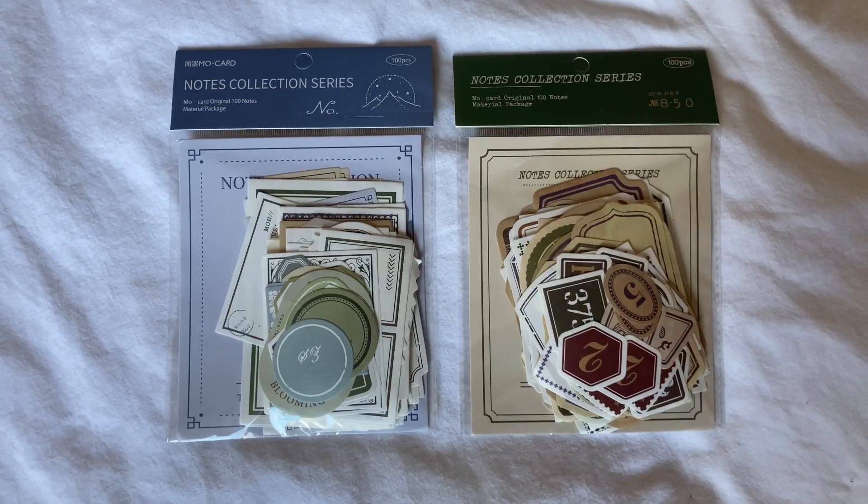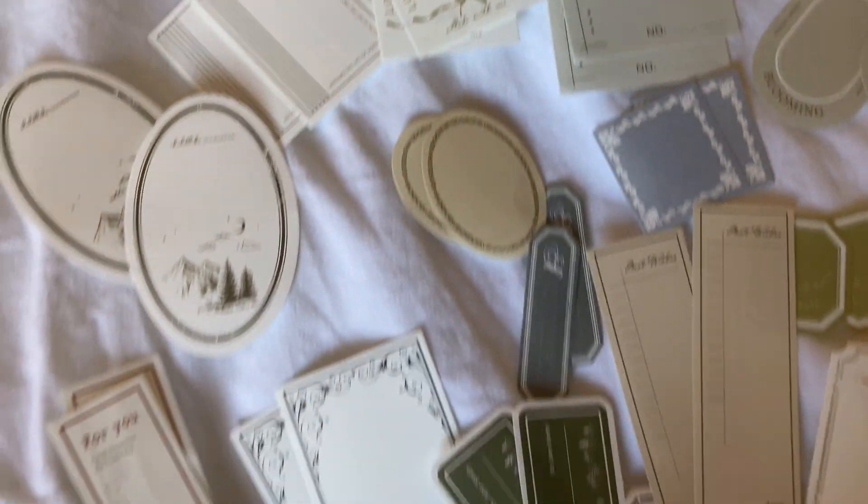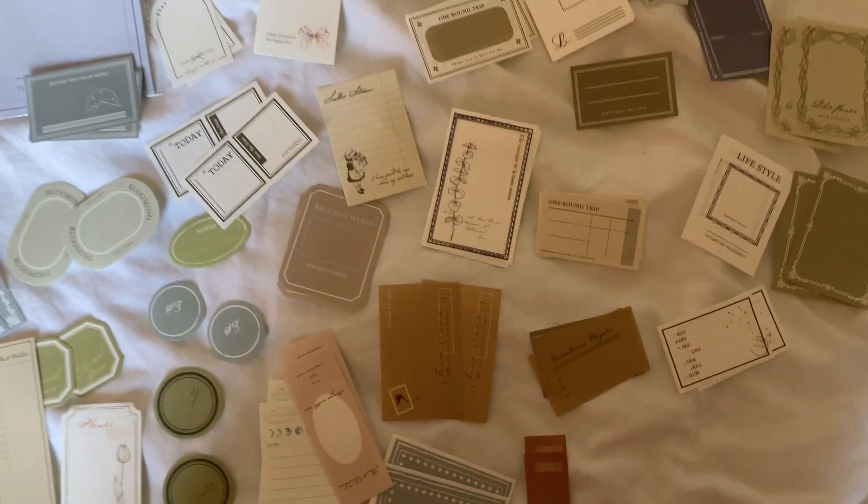So I'm just gonna open all the packages - I've not seen what's in there yet, so let's go through them together. So in the first one, we've got two packages of vintage labels. Adorable, they look so good, obsessed.